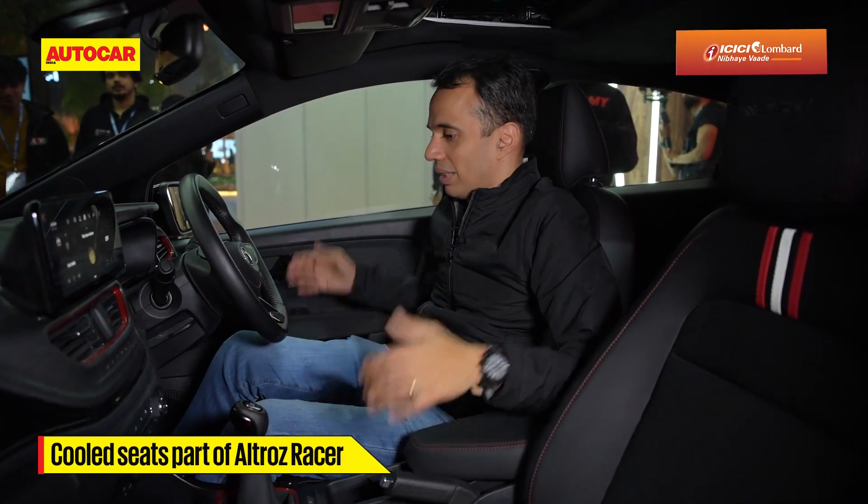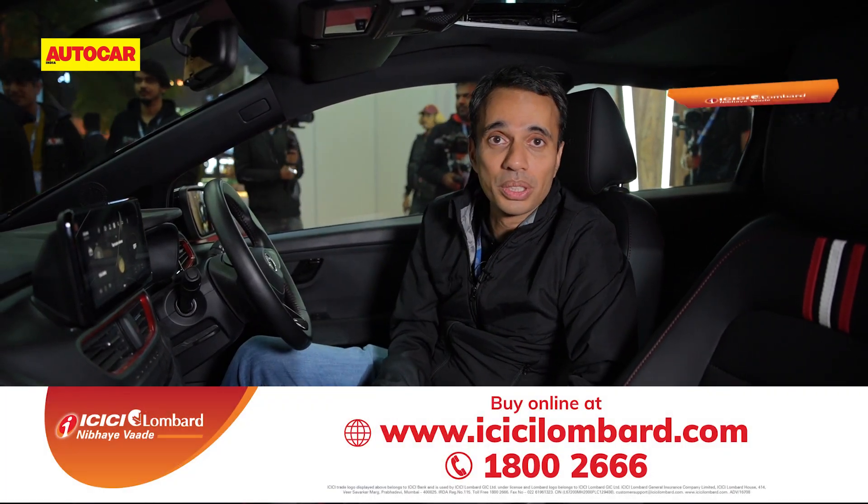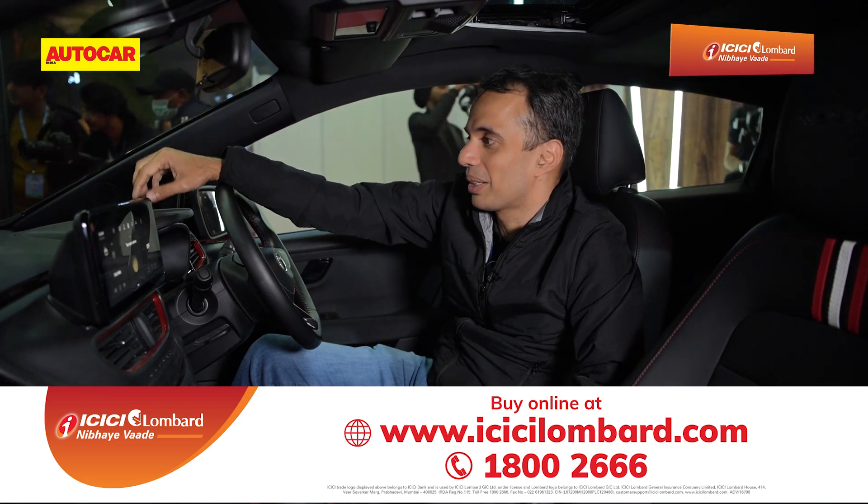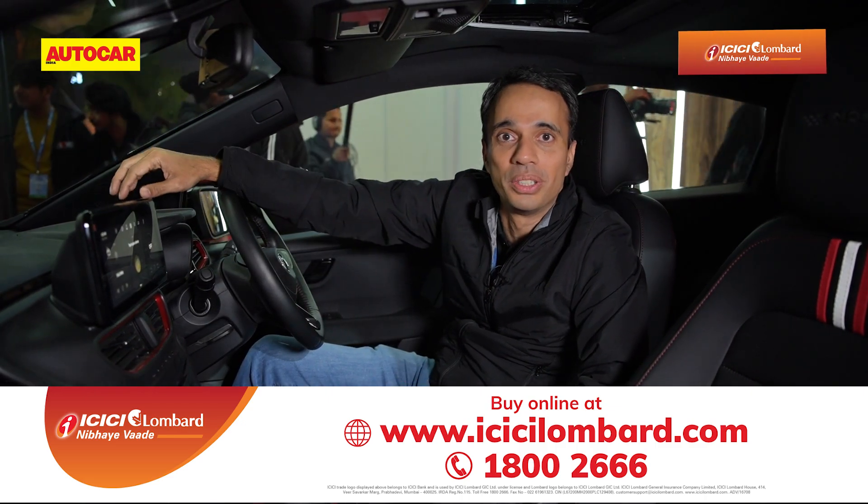That's about the Tata Altros Racer's interiors. Do you like the car? Do you really love it? Let us know in the comments and let Tata know too, because as I said earlier, Tata Motors says they are yet to decide on a launch date.